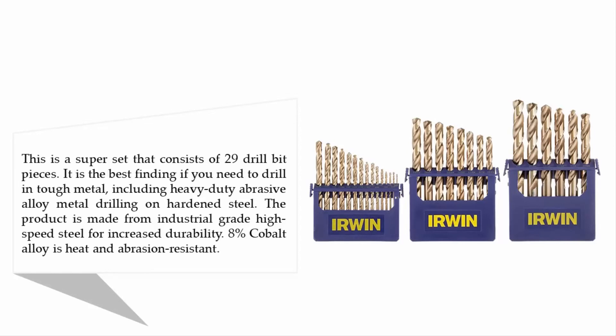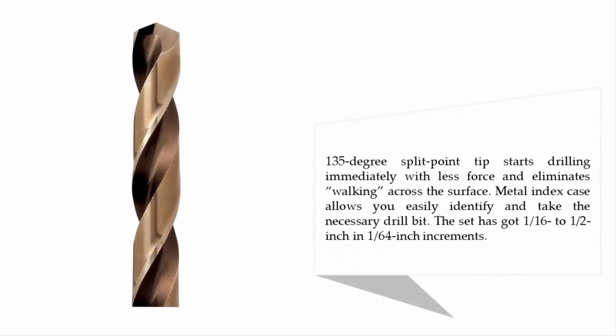The product is made from industrial grade high speed steel for increased durability. The 8% cobalt alloy is heat and abrasion resistant. The 135-degree split point tip starts drilling immediately with less force and eliminates walking across the surface. The metal index case allows you to easily identify and take the necessary drill bit. The set includes sizes 1/16 to 1/2 inch in 1/64 inch increments.